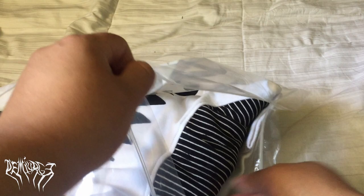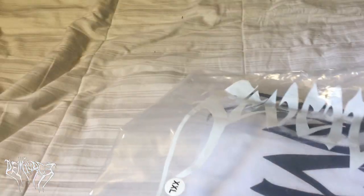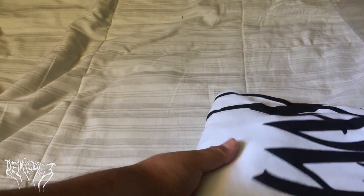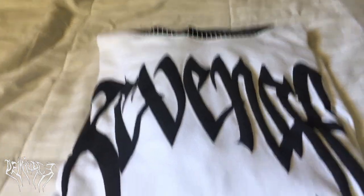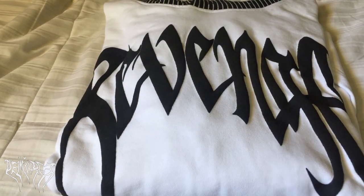Inside is a zip-lock style bag — pretty much like a sandwich bag but it's cool, it's reusable. Some brands like Supreme you'd think have a reusable bag but not really. So here's the hoodie in all its glory — as you can see, the Revenge logo is humongous on this one.